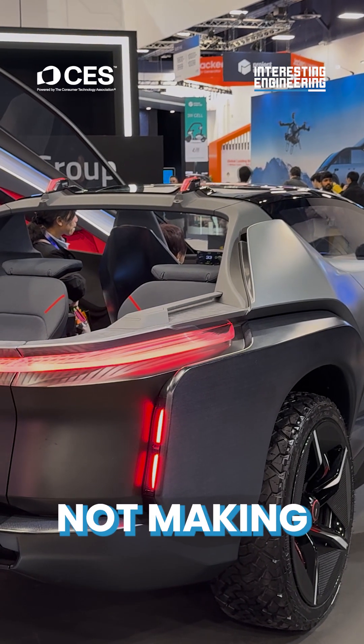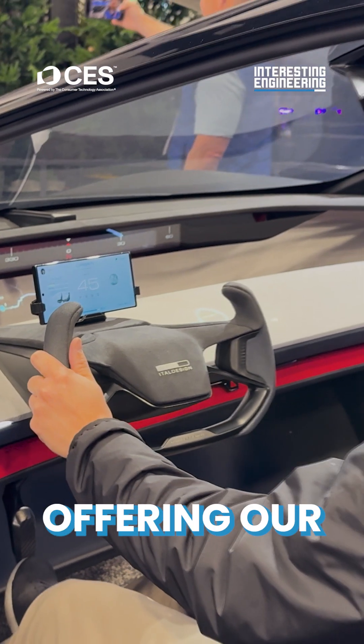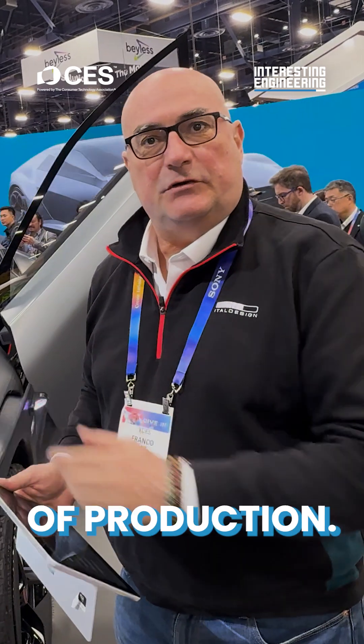Our core business is not making show cars like this one. Our core business is to design, engineer, prototype, test, validate, and homologate production cars. We've been working since 1968 and we work for almost all car producers worldwide, offering our services from design to startup production — what we call turnkey projects.